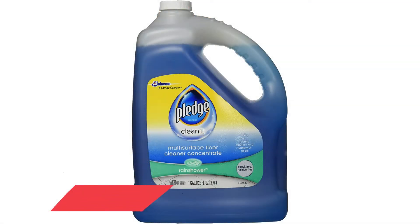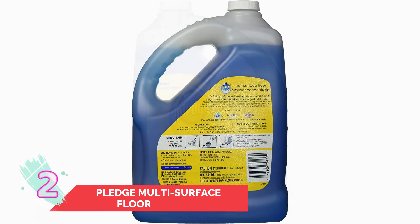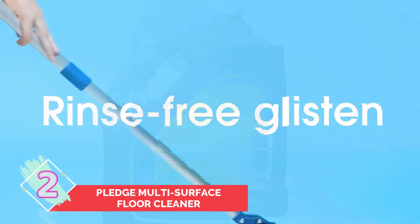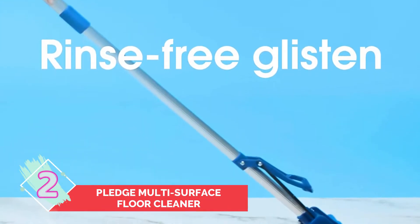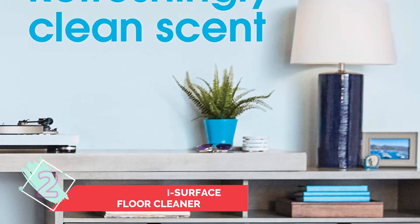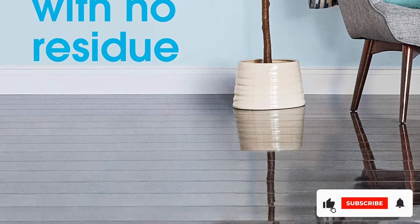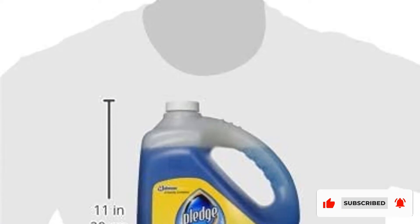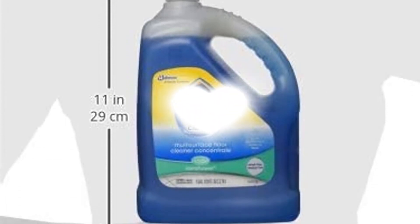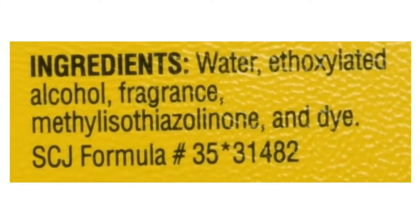Number 2: Pledge Multi-Surface Floor Cleaner. The kitchen floor can become the dirtiest surface in your home, due to both spilled food and tracked-in dirt. Pledge Multi-Surface Floor Cleaner boasts an oil-free formula that can be used on many types of finished, sealed flooring surfaces — from tile to laminate to vinyl. It works fast to clean and shine without leaving any residue or streaks. Thanks to its economical, concentrated formula, which must be diluted with water for use, a 32-ounce bottle can become 16 gallons of cleaning power.